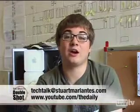Thanks for watching Tech Talk. Questions or comments are much appreciated — direct both to techtalk@stuartmerlantis.com. Show notes and links to products mentioned in this episode are available on youtube.com/thedaily. Join us next time on Tech Talk, and we'll answer all your tech questions.